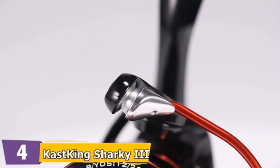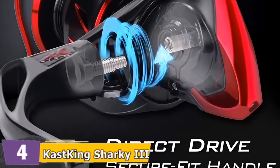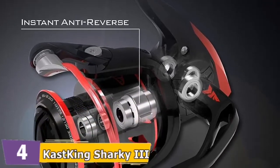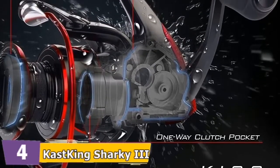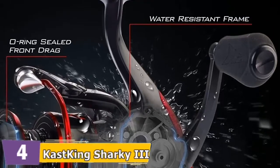KISS is the Cast King Intrusion Shield System, which ensures that water and dirt stay out of the reel. There's no need to panic with an accidental dunk — KISS will strongly protect your reel. The Sharky 3 top-rated spinning reel for trout fishing features a shark fin braid ready aluminum spool that will have you smoothly and quietly reeling in your fish.